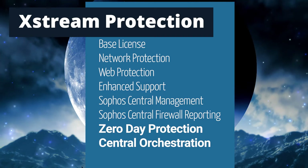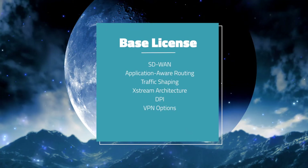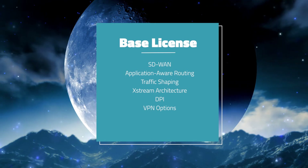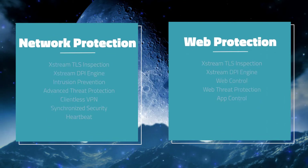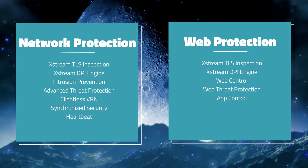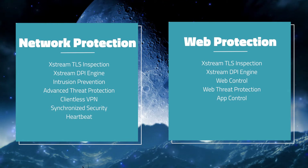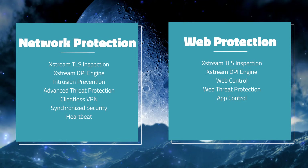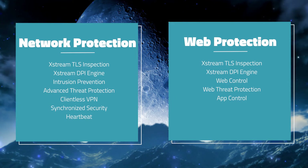Let's highlight what some of these features include. The Base License has things like SD-WAN, application-aware routing, traffic shaping, Xtreme architecture, deep packet inspection, and VPN connectivity options. Network and Web Protection offer Xtreme TLS inspection and the Xtreme DPI engine, with network protection including intrusion prevention, advanced threat protection, clientless VPN, and the synchronized security heartbeat to detect and block threats and identify and isolate compromised systems and endpoints.